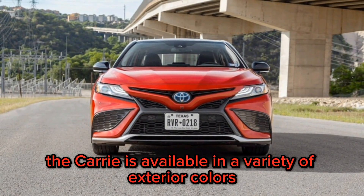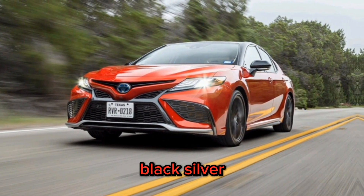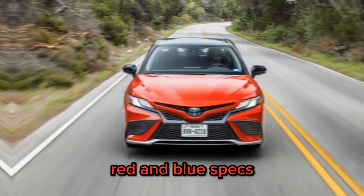The Camry is available in a variety of exterior colors, including white, black, silver, red, and blue.